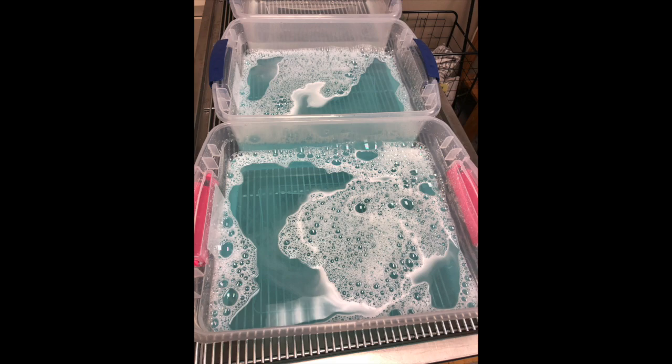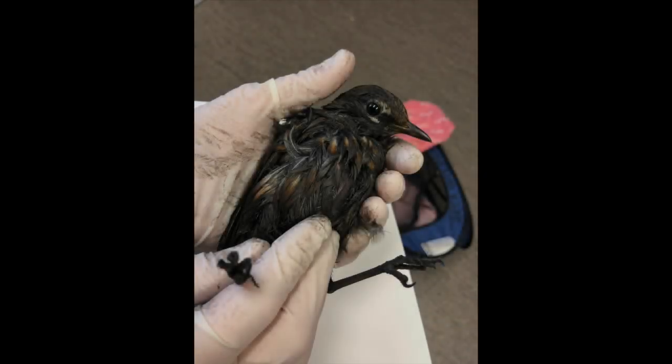After doing some testing with some of the bird's soiled feathers, we can narrow down what percent soap solution we need to remove whatever particular grease product this is. We anticipated we would need at least two washes and one rinse bin. In the end we actually needed three wash bins — there was so much product on the feathers.